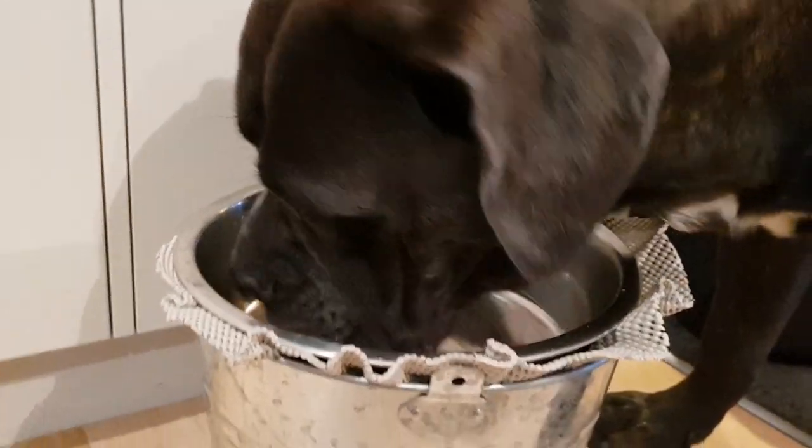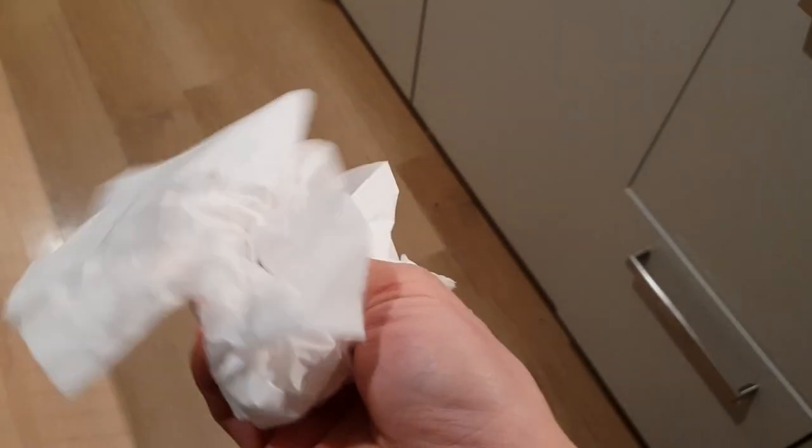Some more drool — I'm just going to grab some tissue paper. A little bit damp, it's not horrible. Sometimes he can drool more than this, but this gives you a rough idea. Just a bit of slobber here and there, that's about it.